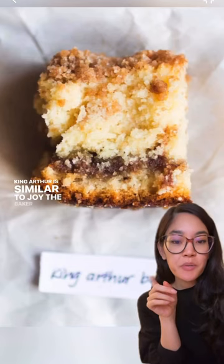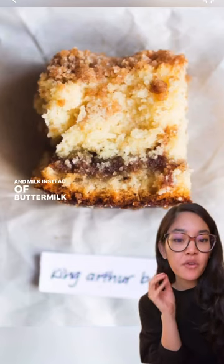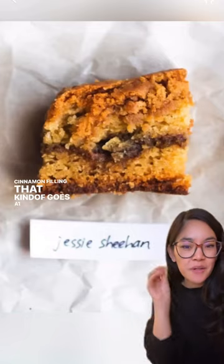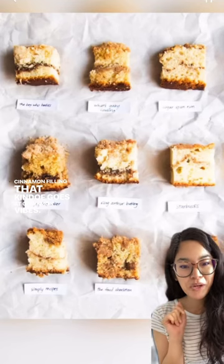King Arthur is similar to Joy the Baker, but uses sour cream and milk instead of buttermilk for a denser, heavier crumb. The interesting thing about this one is the really gooey cinnamon filling that kind of goes with its cinnamon vibes. That's it for part one — stay tuned for part two.